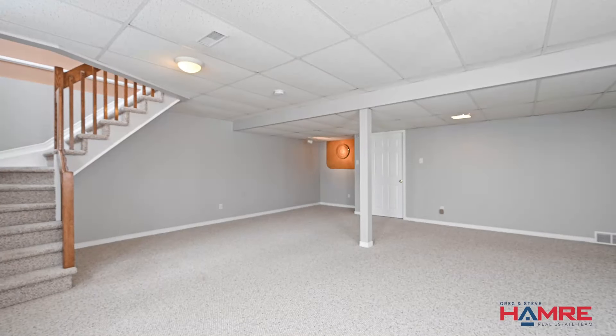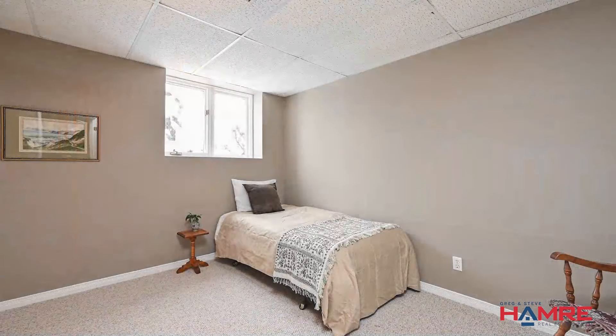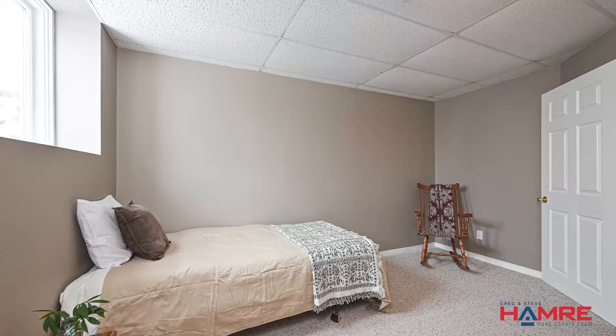There's a utility closet, a roughed-in bathroom, and the fourth bedroom with its own closet and an oversized window, plus the largest of storage rooms which could be a workshop or another multi-functional room — really giving you a real sense of the size of the footprint of this home.